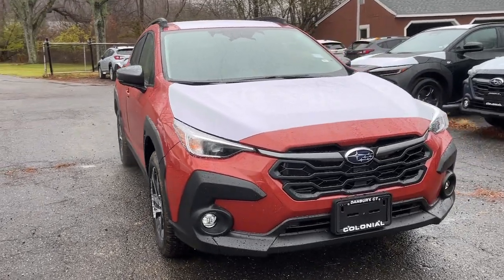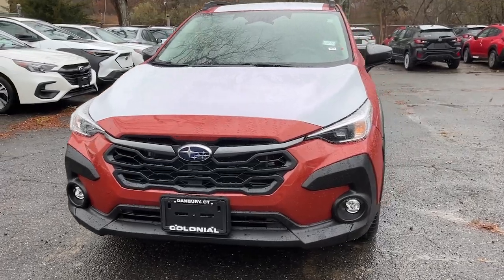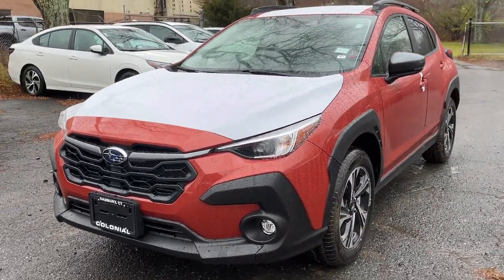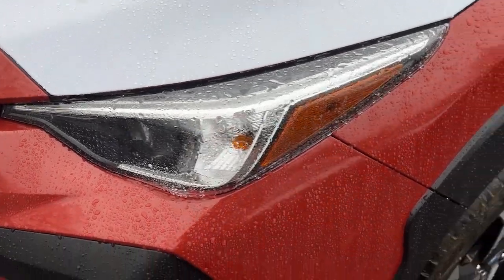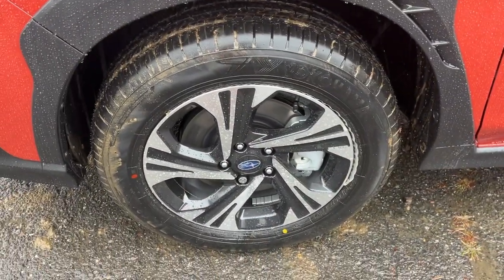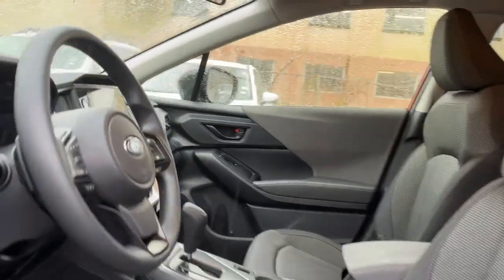Looking for your dream car? It could be the 2024 Subaru Crosstrek. Make every project a breeze in this versatile Crosstrek. Whether you choose the plug-in hybrid or gasoline-powered model, you'll love the all-weather capability and spacious cargo capacity of this can-do crossover.